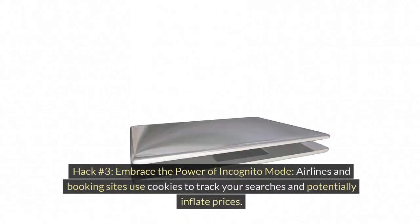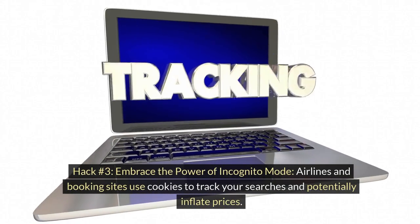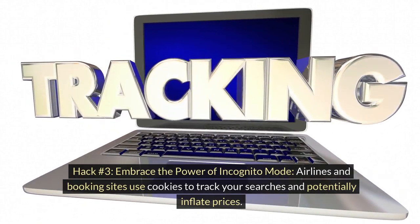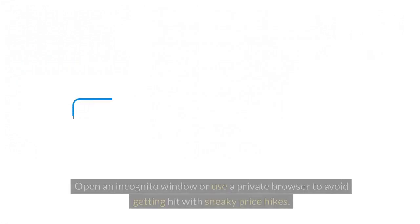Hack number 3: Embrace the power of incognito mode. Airlines and booking sites use cookies to track your searches and potentially inflate prices. Open an incognito window or use a private browser to avoid getting hit with sneaky price hikes.